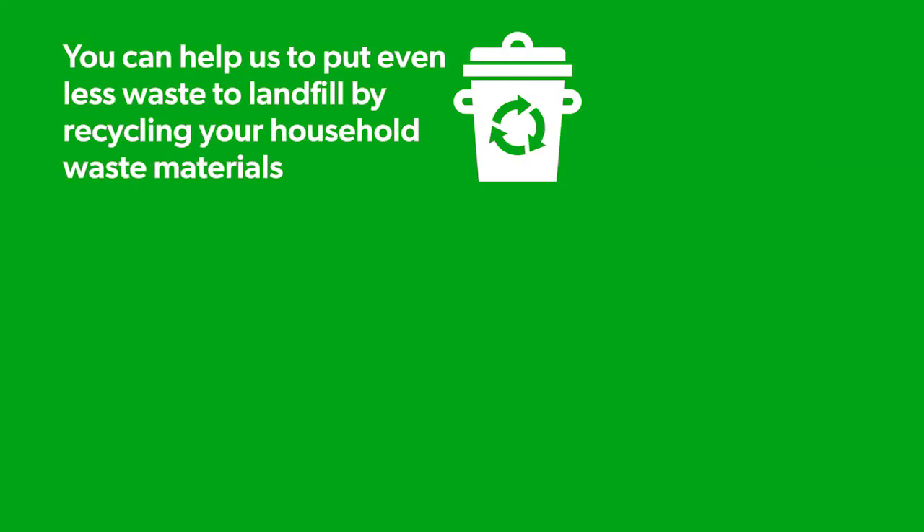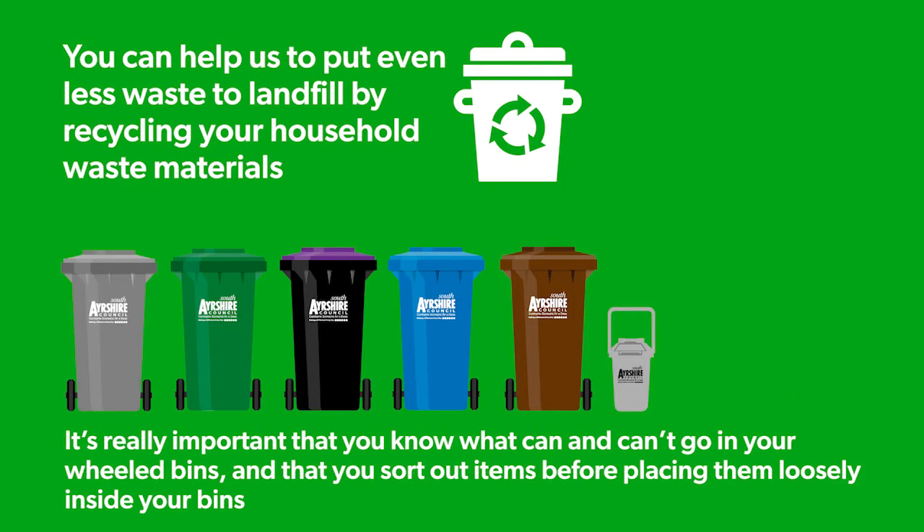You can help us to put even less waste to landfill by recycling your household waste materials. It's really important that you know what can and can't go in your wheeled bins, and that you sort out items before placing them loosely inside your bins.